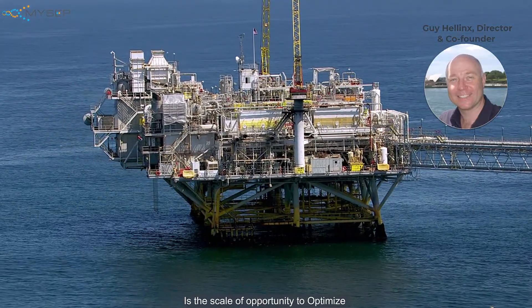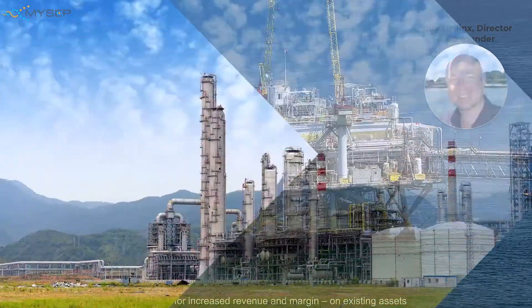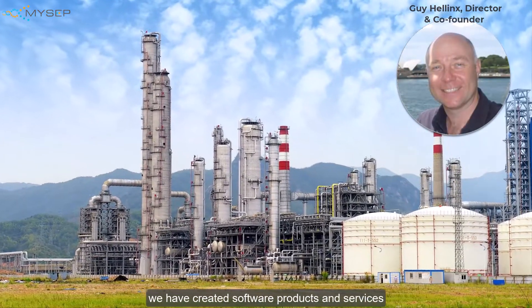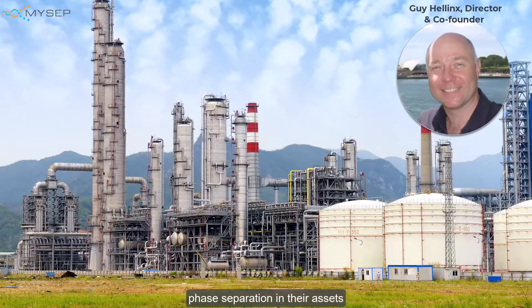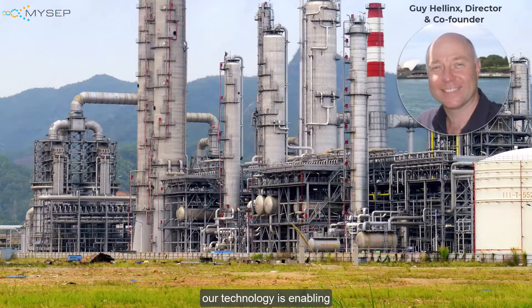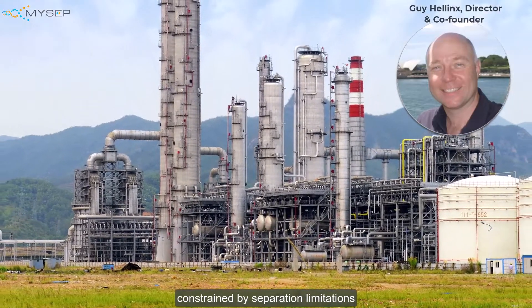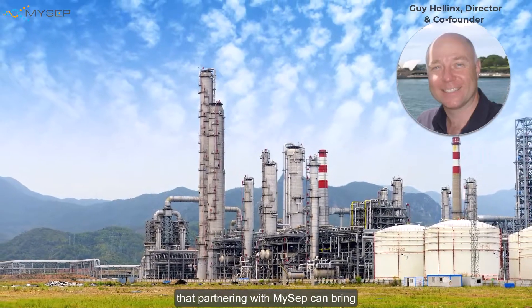However, what may not be apparent is the scale of opportunity to optimize for increased revenue and margin on existing assets. Here at MySEP we've created software products and services to support our customers driving digitalization for phase separation in their assets in upstream, midstream and downstream sectors. Our technology is enabling revenue and margin optimization on facilities that are constrained by separation limitations. Let us introduce some of the benefits that partnering with MySEP can bring.